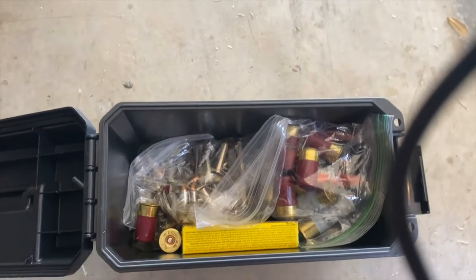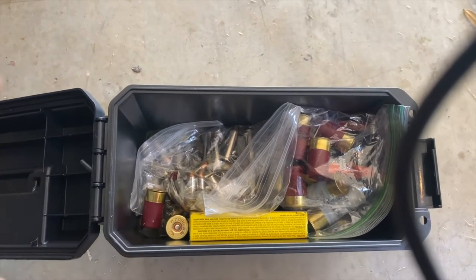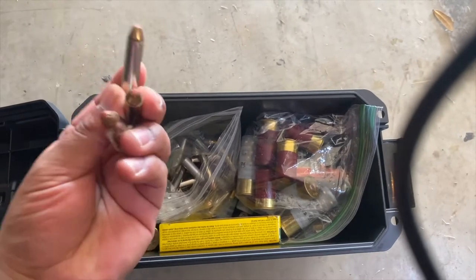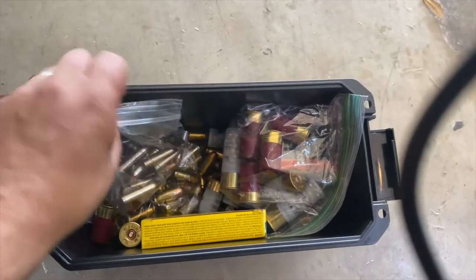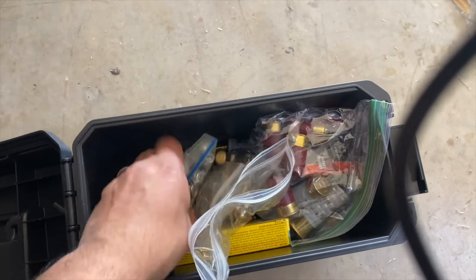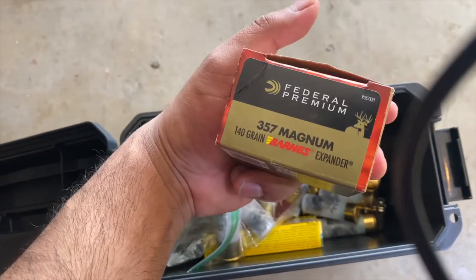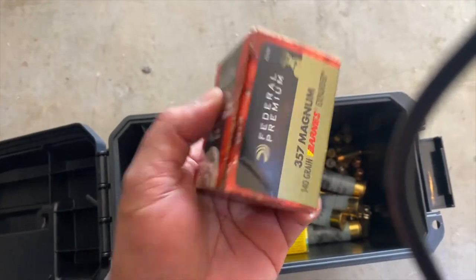This is another random box where the ammo just kind of broke loose and I threw it in plastic bags. I'm pretty sure there's some 38 Special and 357 in here. There we go — we got some 357. Again, Critical Duty — not a fan. But there's some more. That looks like 45. Jackpot! This is 357 Magnum. Barnes, 140 grain. This will work. Perfect. This is exactly what I was looking for.